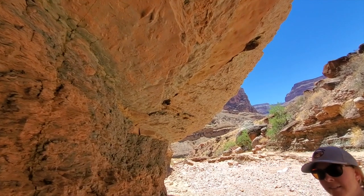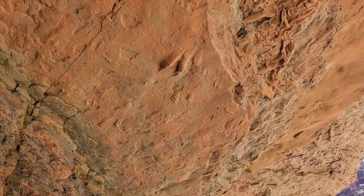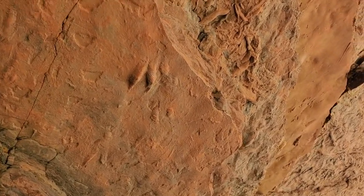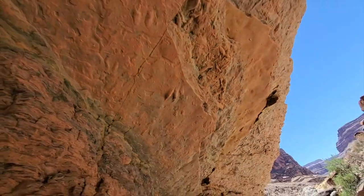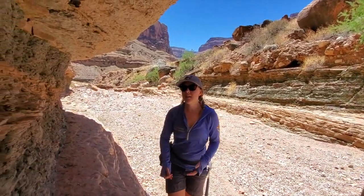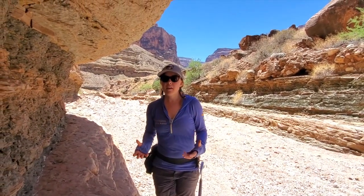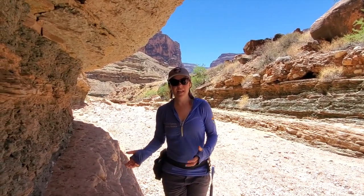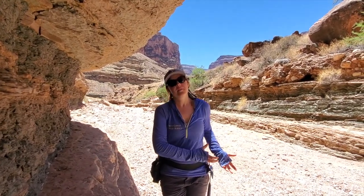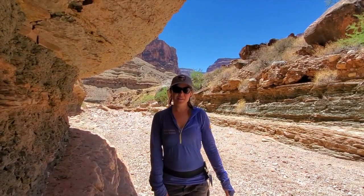And how long ago did you say this was going on? This was happening about 500 million years ago — the Cambrian period. What's important about the Cambrian period is that it essentially represents all of the phyla of animals that we know of today. All of that phyla came from the Cambrian. And that's our Bright Angel Shale.